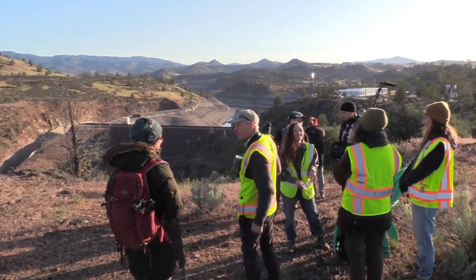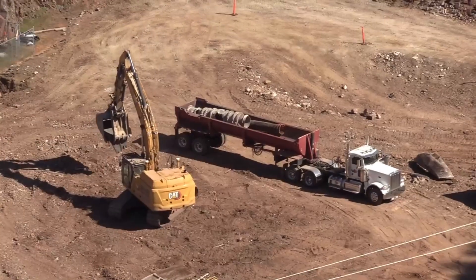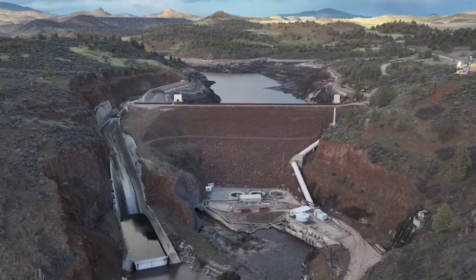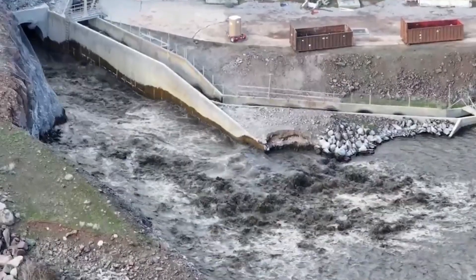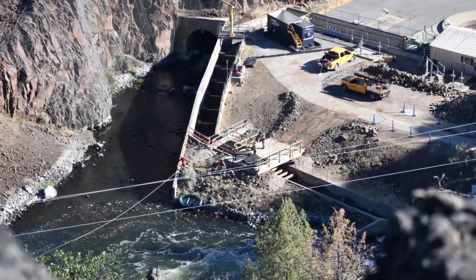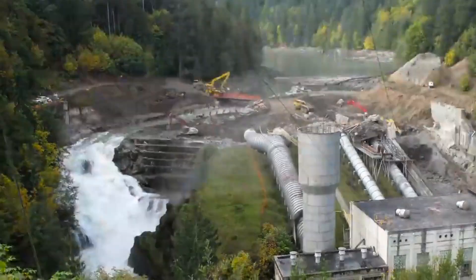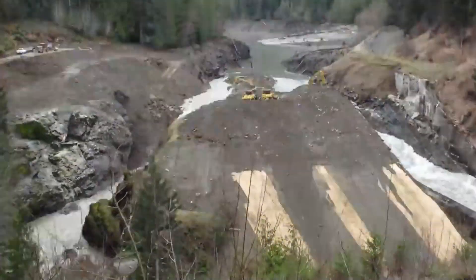The scale of this dam removal is unprecedented and has not been without controversy. The complexities involved in the demolition and subsequent restoration require a massive and coordinated effort from various managing entities. This project — the largest of its kind in U.S. history — demands meticulous planning, innovative engineering solutions, and significant financial investment. Despite its size, the Klamath River project is part of a larger trend: in 2022 alone, 20 states dismantled 65 dams to reconnect streams and rivers, highlighting a growing recognition of the importance of restoring natural waterways.